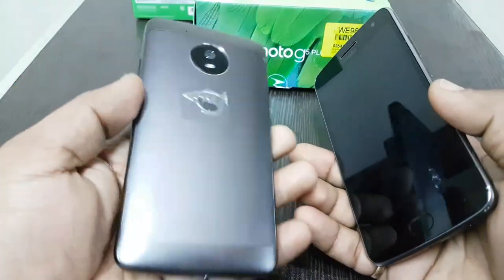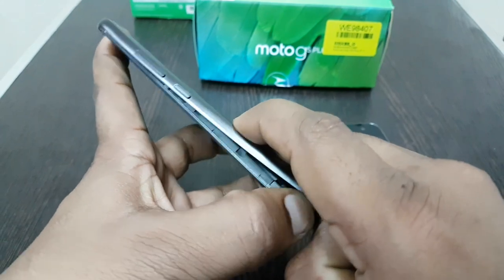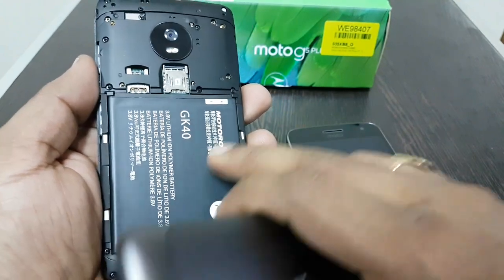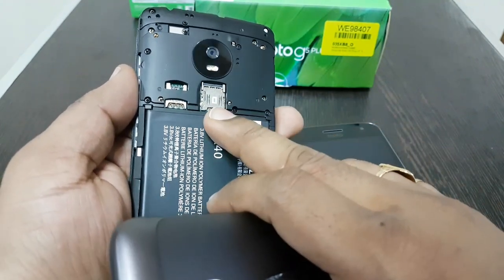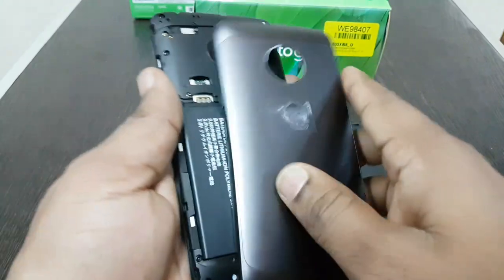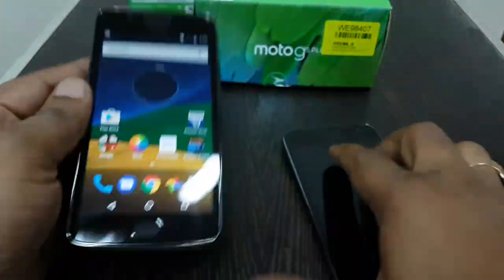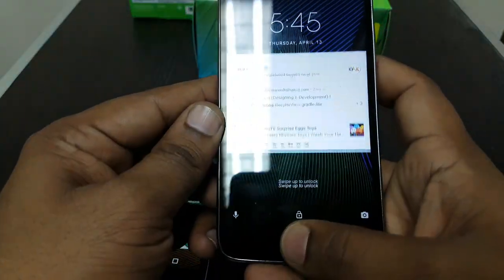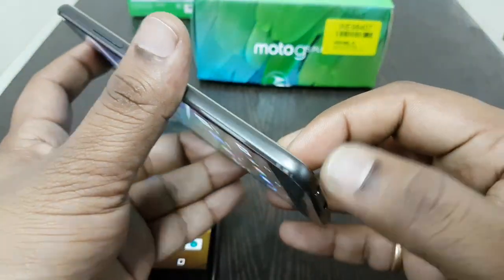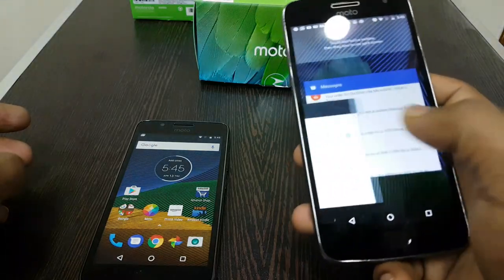The Moto G5 has a removable back cover. You can keep two SIM cards and also insert an SD card up to 128 GB. The battery is also removable and replaceable. In contrast, the Moto G5 Plus has a non-removable back cover with a unibody design.